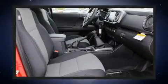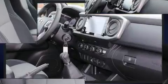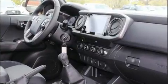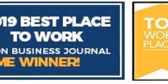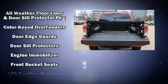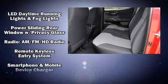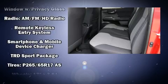Toyota ensures the safety and security of its passengers with equipment such as dual front-impact airbags with occupant-sensing airbag, front-side impact airbags, traction control, anti-whiplash front head restraints, a panic alarm, an emergency communication system, and ABS brakes.